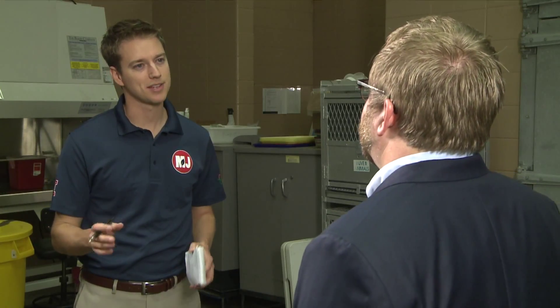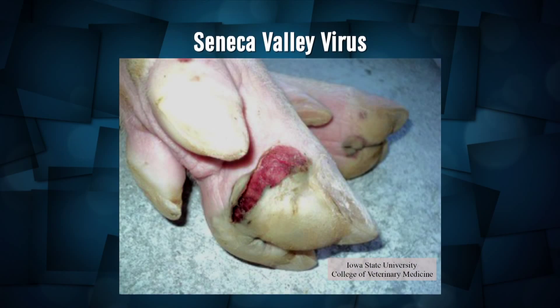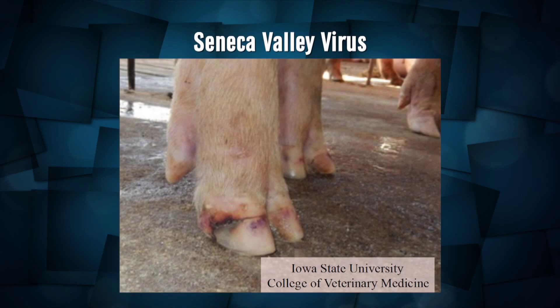How does it mirror FMD, and why is that such a big deal? It mirrors FMD in that they both cause what are called vesicles or blisters on the feet, the mouth and nose, the snout of the pig. It's a big deal because clinically, a veterinarian or a farmer can't tell the difference between really threatening diseases like foot and mouth disease and less significant ones like Seneca Valley virus.